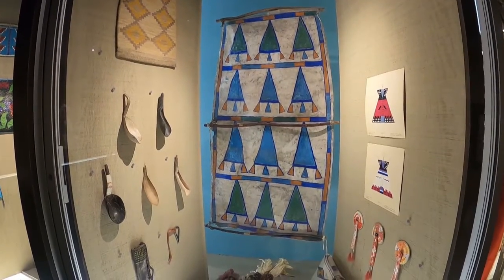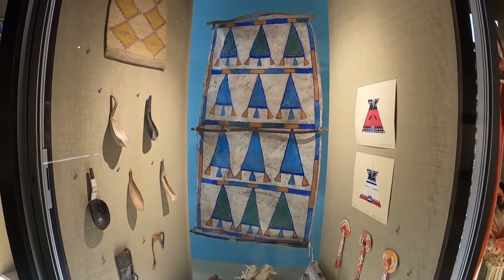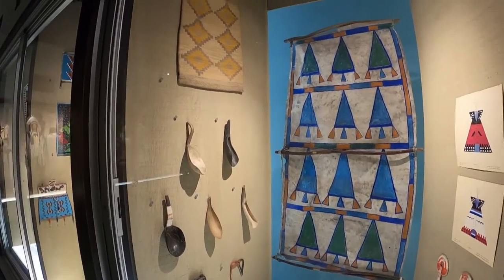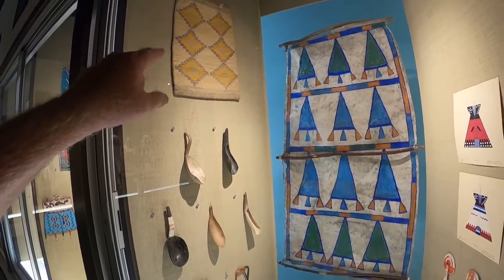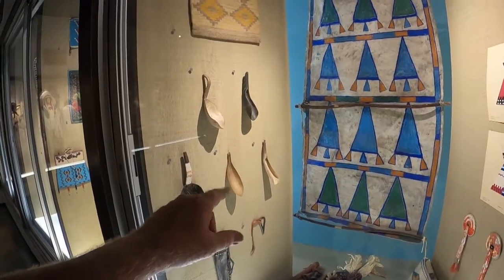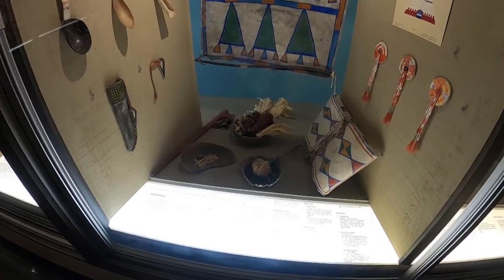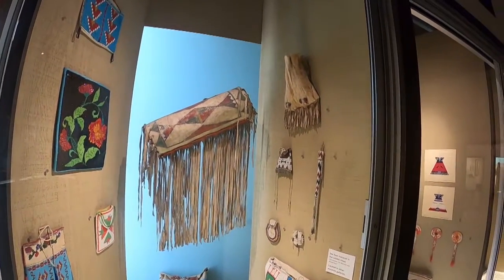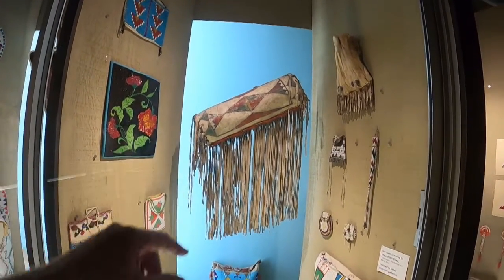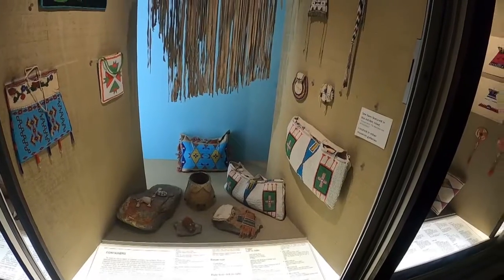Around the household, they needed all kinds of different tools. That there in the center is a teepee door cover to keep the wind and rain out. And a corn husk bag — believe it or not, that's woven from corn husks. They made a lot of scoops and things from antlers and bones, and of course you needed bags and containers to haul your stuff around — everything from tubular containers to baskets and bags of all sorts.